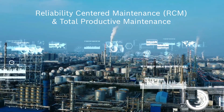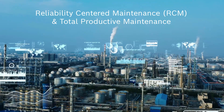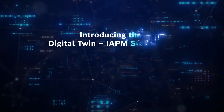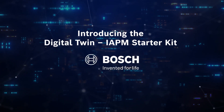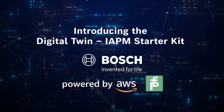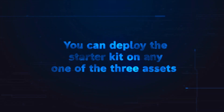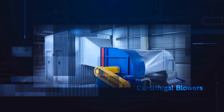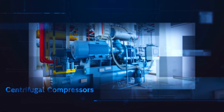Now you can experience this solution firsthand by deploying it at your own manufacturing facility. Introducing the Digital Twin IAPM Starter Kit by Bosch, powered by AWS and Pepperl+Fuchs. You can deploy the starter kit on any one of the three assets: centrifugal pumps, centrifugal blowers, or centrifugal compressors.